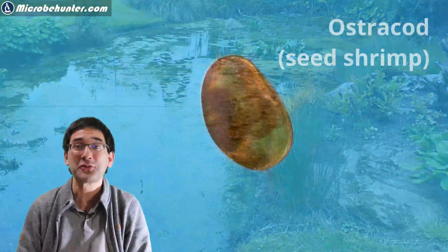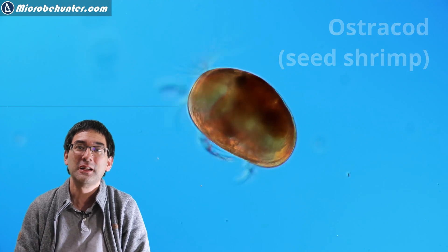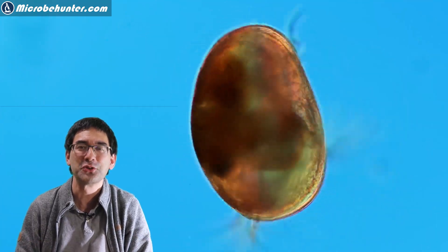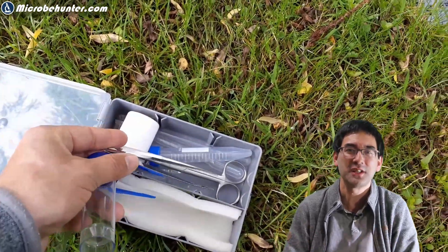I could not resist — I had to take a water sample along and put it under the microscope, and this is one of the critters and creatures that I found. It was full of different types of water crustaceans, and of course many other water organisms were also present, but today I'd like to show you some of those water fleas and water crustaceans.